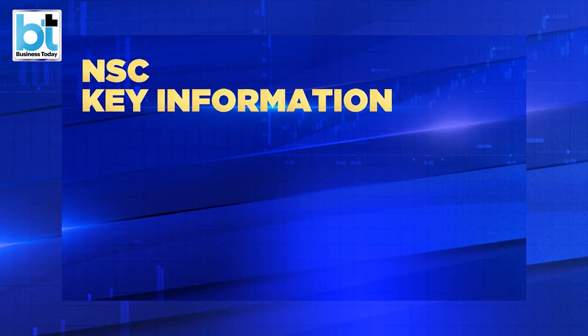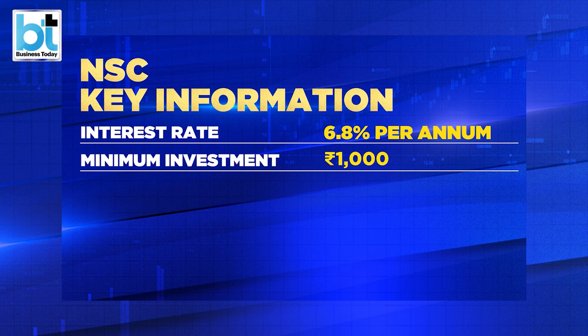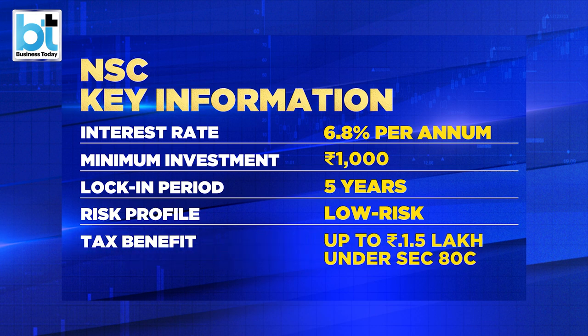The interest rate of NSC is 6.8% per annum, which is basically more than FD. In this scheme, the account can be opened with a minimum investment of Rs. 1,000, and there is no limit on maximum investment. The maturity period of NSC is 5 years. Also, the risk is very low and one can get a tax benefit up to Rs. 1.5 lakh under Section 80C.